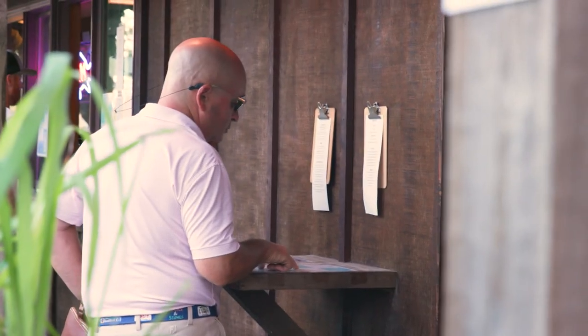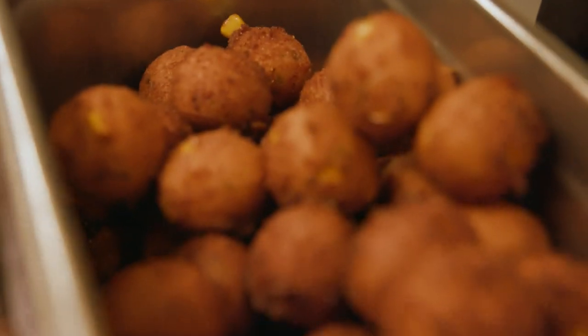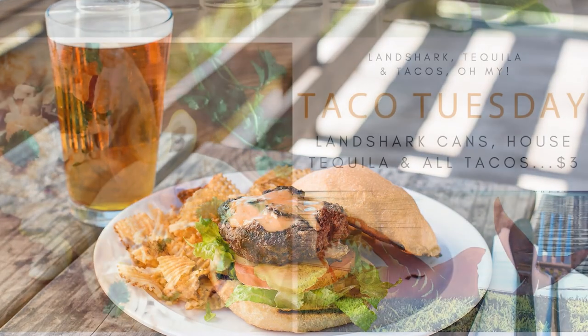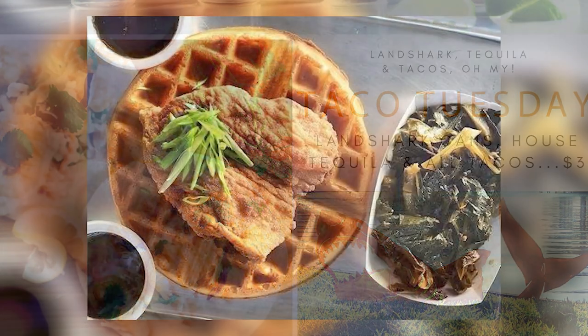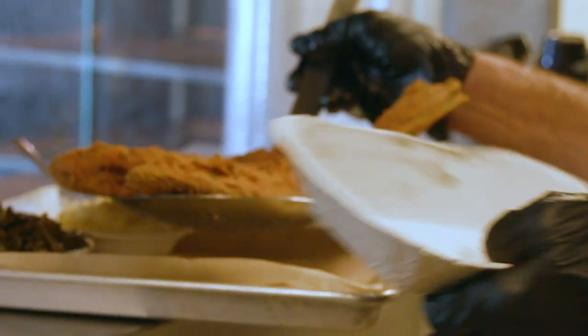We do offer a variety of food on our menu, from fried seafood to a great burger and chicken sandwich. We have tacos, chicken and waffles, so it can really appeal to those that are seafood lovers and non-seafood lovers. We do have some vegetarian options as well — Beyond Burgers and salads.